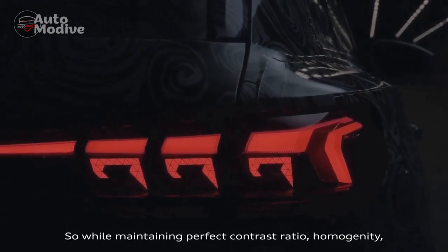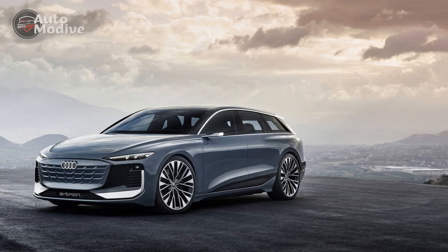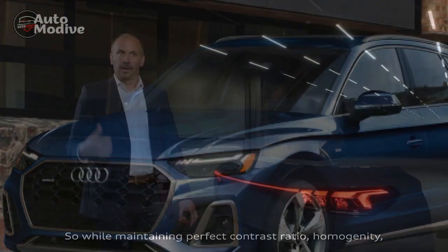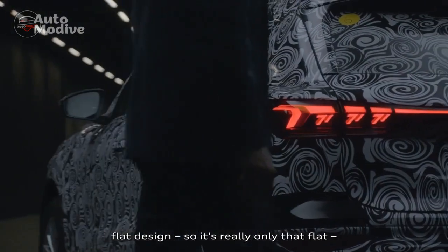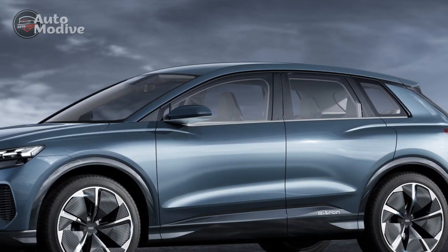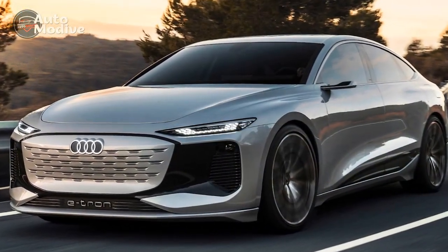Pros. 1. Impressive performance: The 2024 Audi Q6 e-tron offers exhilarating acceleration and dynamic handling, thanks to its dual electric motor setup and all-wheel drive capability. The instant torque delivery typical of electric vehicles results in quick acceleration, making it a joy to drive. 2. Long electric range: With a driving range exceeding 300 miles on a single charge, the Q6 e-tron alleviates range anxiety and enables longer journeys without frequent charging stops, enhancing its practicality for both daily commutes and road trips.